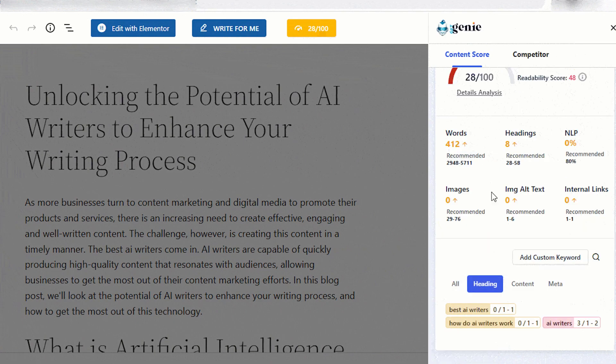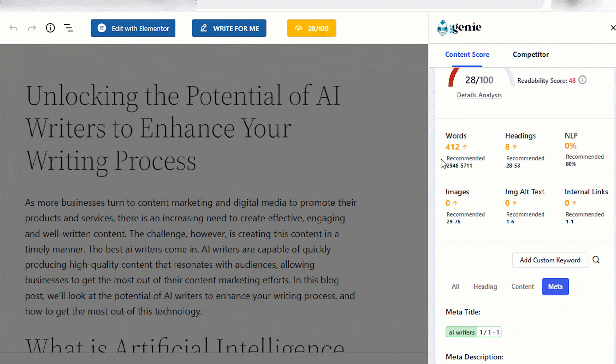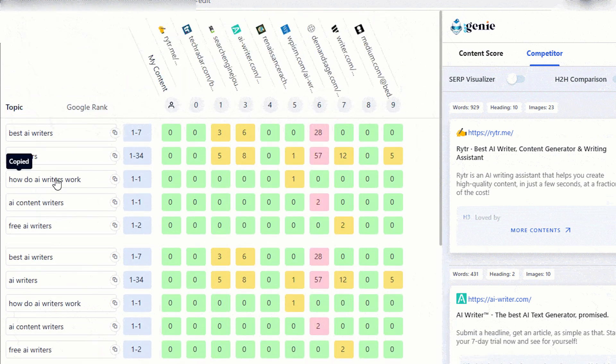With this handy tool, you'll get specific recommendations on how many words, headings, paragraphs, and images to use. Get Genie also tracks metrics like internal linking and NLP words. You can also see how your competitors are using keywords in their content strategy.